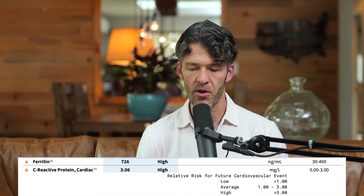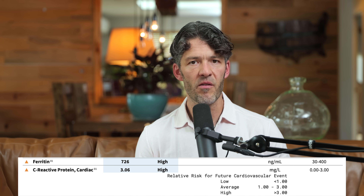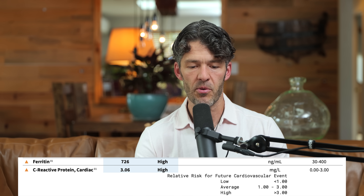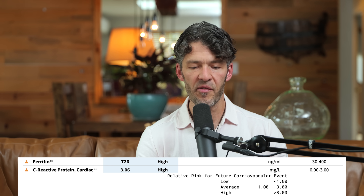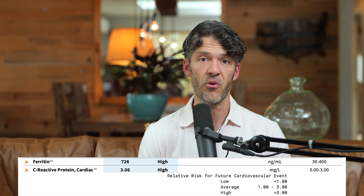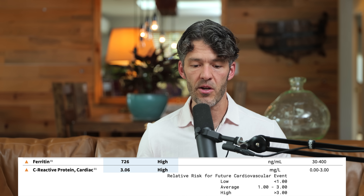As you might notice, his C-reactive protein here on page two of his labs is elevated above what I normally like to see, which is three milligrams per liter, paired with the fact that his ferritin is 726 nanograms per ml. So that just jumped out at me immediately — what is going on here?